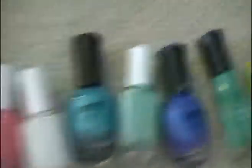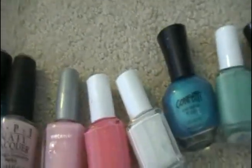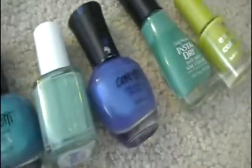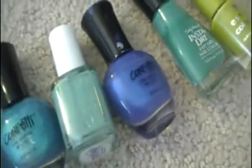So these are my summer nail polishes — very summery and very pretty. If you have any requests, remember to leave them in the comments and I will probably do it. Bye, and please subscribe!